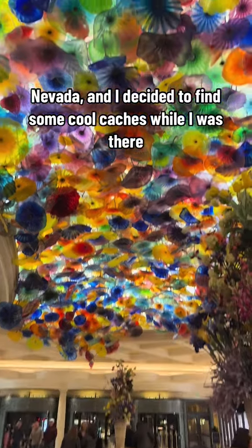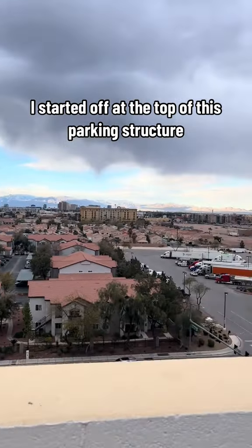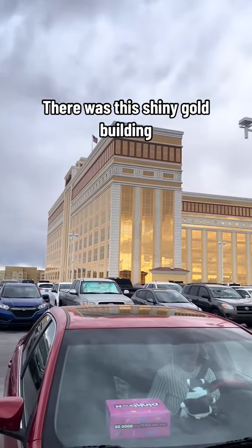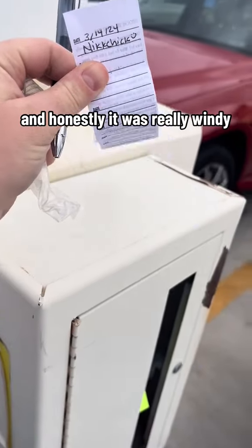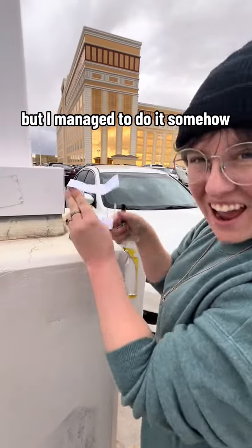So recently I was in Las Vegas, Nevada, and I decided to find some cool caches while I was there. I started off at the top of this parking structure. There was this shiny gold building, and honestly it was really windy, which made it hard to sign the log sheet, but I managed to do it somehow.